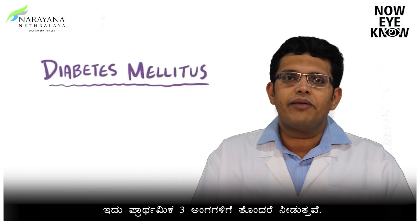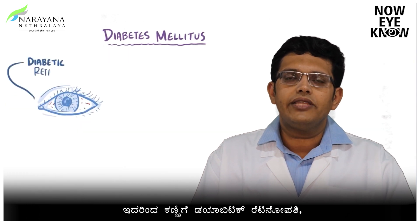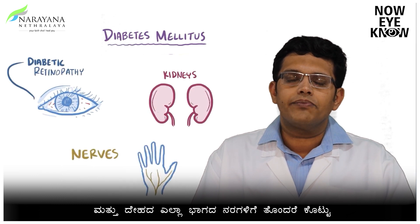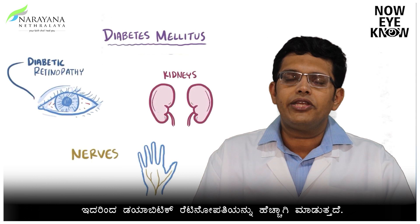Diabetes mellitus is a multi-organ disorder which affects primarily three vital organs of the body. These include the eyes, which leads to diabetic retinopathy; the kidneys, which lead to diabetic nephropathy; and the peripheral nervous system, which leads to diabetic neuropathy.